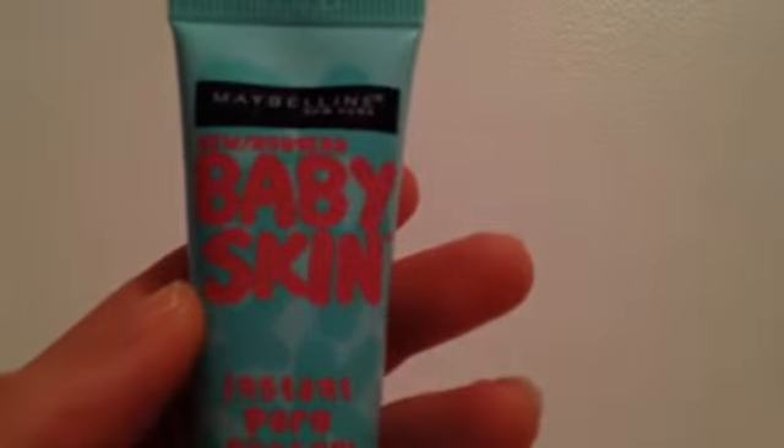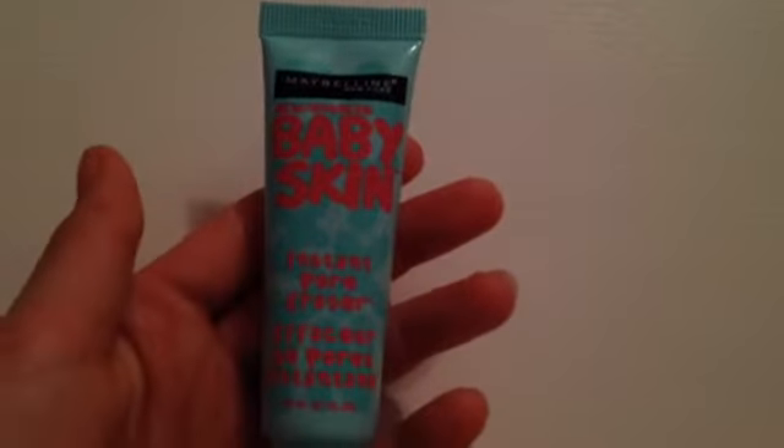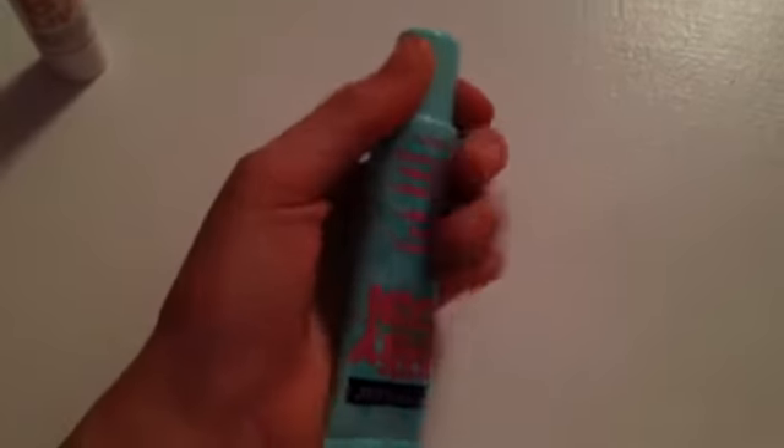I'll just show you the packaging — and then the back. It comes in a lip-gloss size, maybe a little bit bigger. I'll just take the cap off. It looks like a hand cream and it's clear.